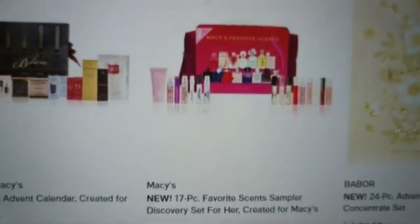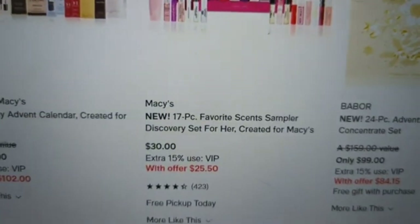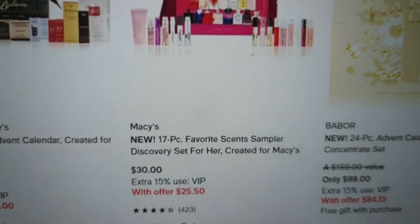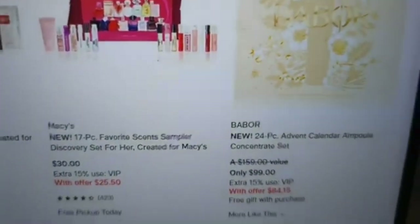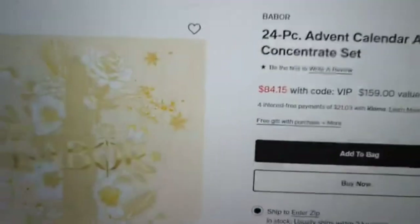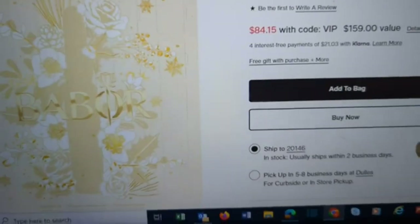Moving on — they also have a 17-piece scent sampler, which is not necessarily an advent calendar, but right now it's $25.50. That rivals Sephora's prices for their perfume samplers. Over here, from Babor, there's an ampoule concentrate set — 24 ampoules of serum — for $84.15 right now.